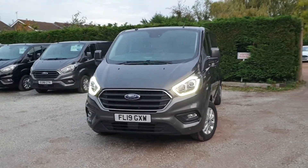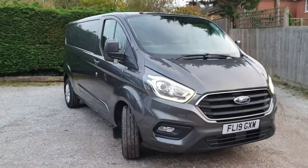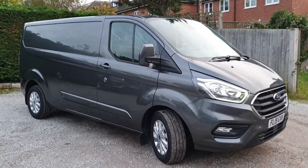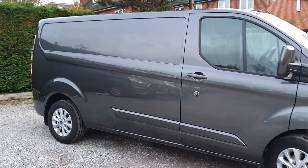Engine-wise, 2 litre 130, front wheel drive, 6 speed manual, Euro 6. Lots of nice extras on the Limited Series: aircon for the summer, heated seats, heated windscreen, heated mirrors for the winter.